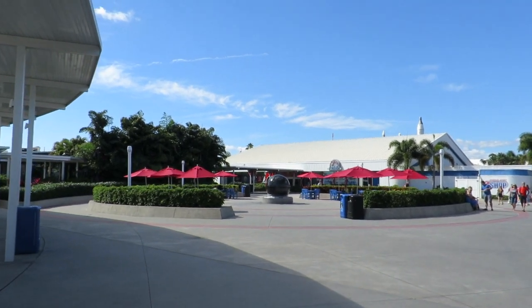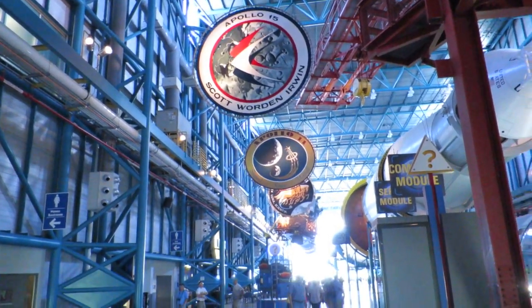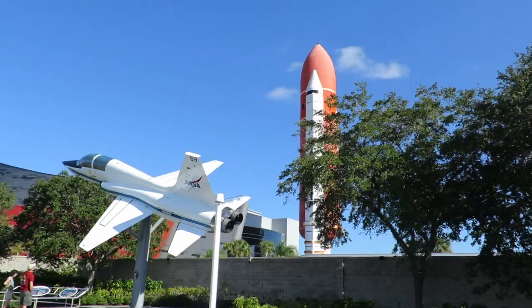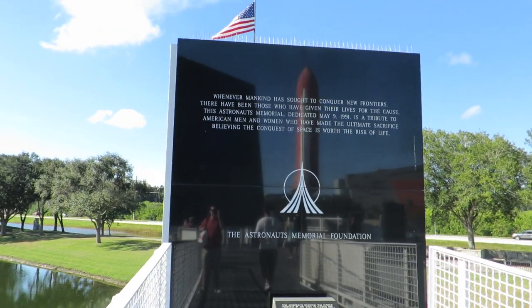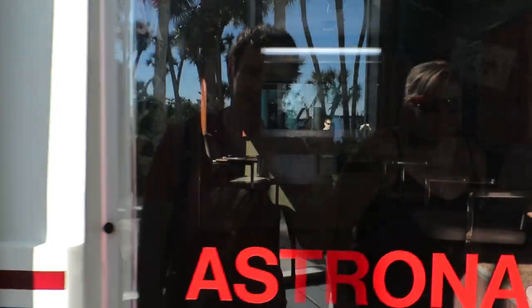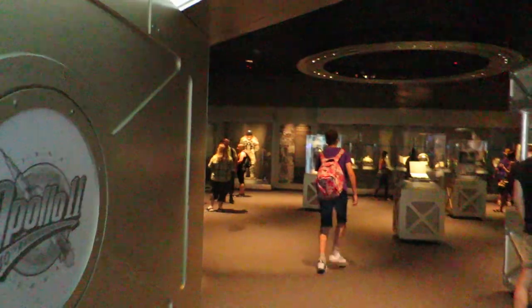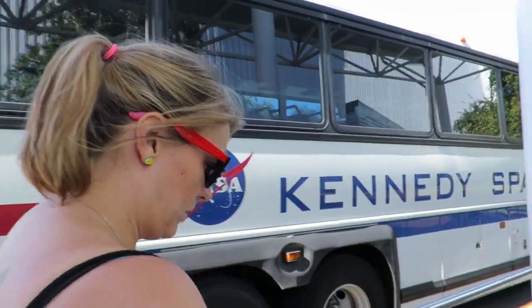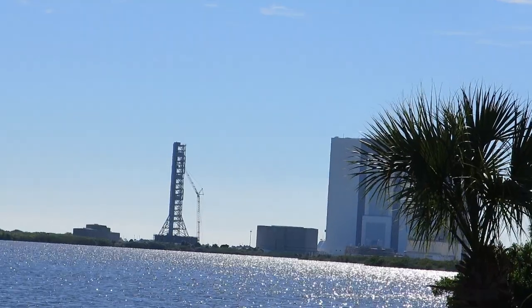Overall, Kennedy Space Center has grown and improved so much over the years, bursting with information. Beyond the three things we've covered, you also have the rocket garden, IMAX theatres, an Expedition on Mars exhibit, and even dining with an astronaut. And better still, if you are on holiday during a launch, that is your ideal time to go. Kennedy Space Center is truly a one-of-a-kind attraction — you'll come home with so much space knowledge you'll be topping your friends in pub quizzes!